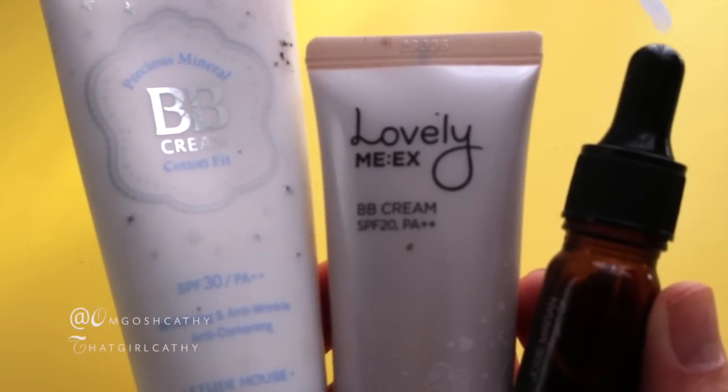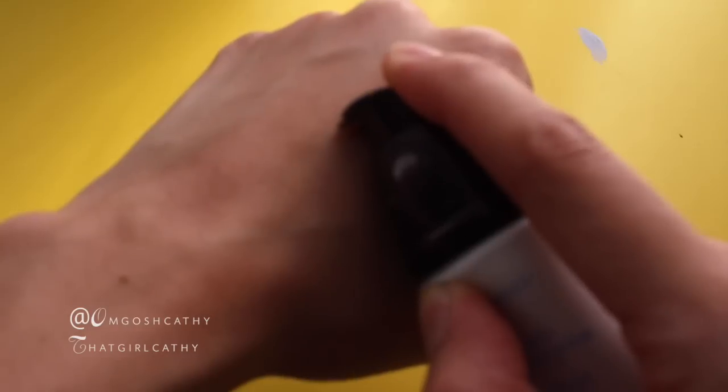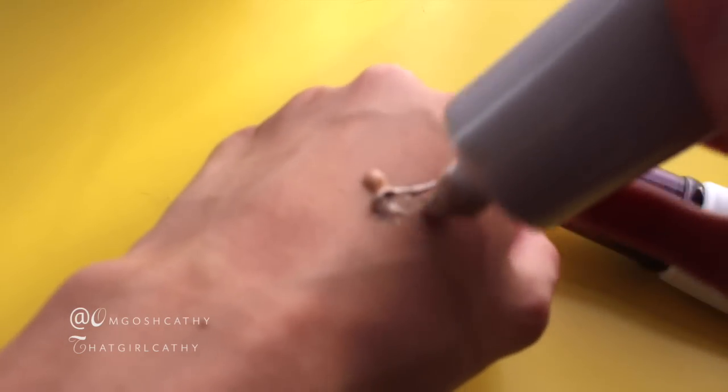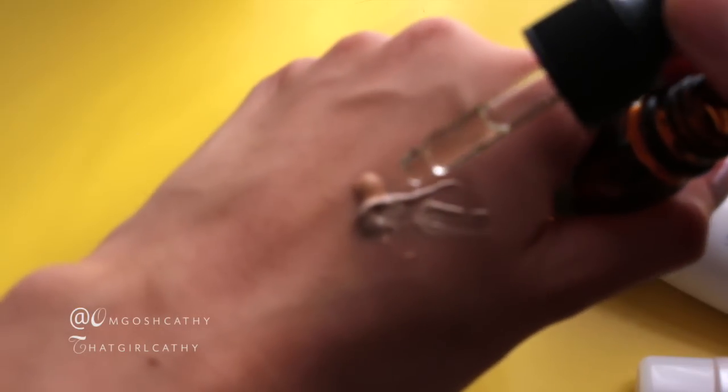Now I take three different products and I mix them together. I'm mixing the Etude House Precious Mineral Cotton Fit BB Cream, which is a bit drying, with my Face Shop BB Cream, which is moisturizing, and a little bit of argan oil because I'm kind of obsessed with this stuff. Once I'm done blending my BB Cream on my face, I'm using my Revlon Newly Naked Powder to set everything.